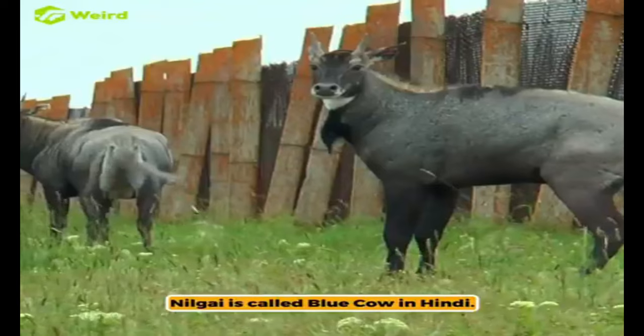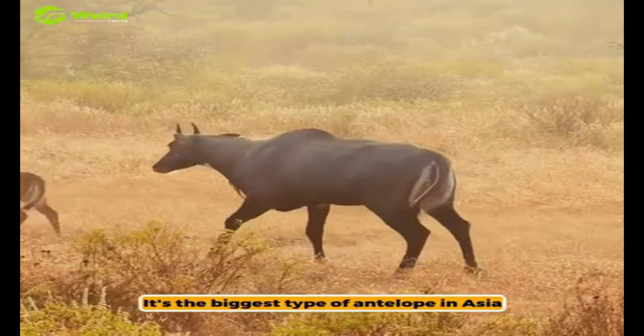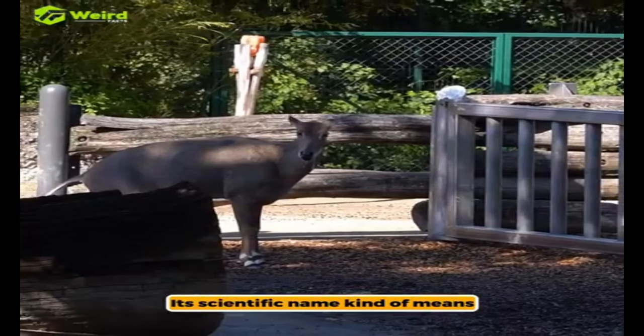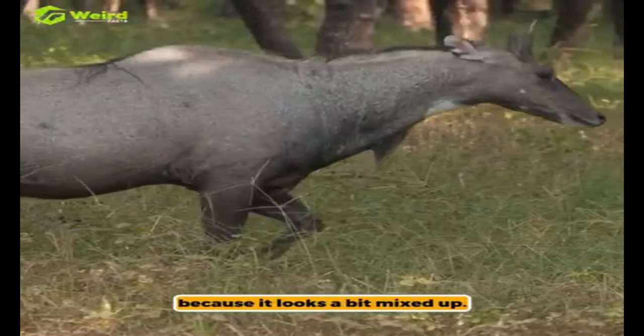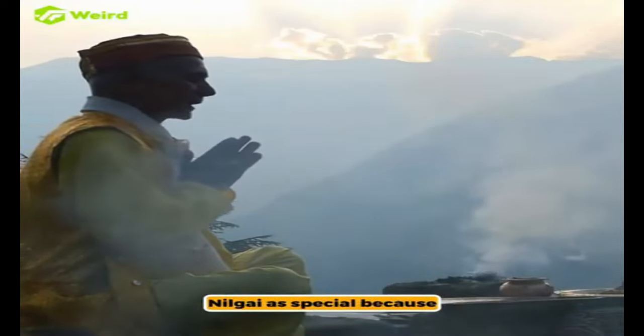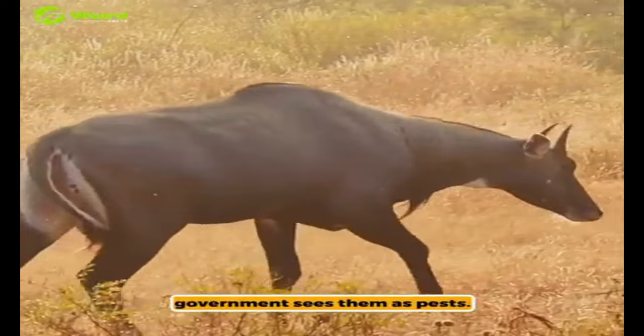Nilgai is called a blue cow in Hindi. It's the biggest type of antelope in Asia and is found mainly in India. Its scientific name kind of means cow-deer-goat-camel because it looks a bit mixed up. People who follow Hinduism think of the Nilgai as special because it's linked to cows, which they respect. But the Indian government sees them as pests.